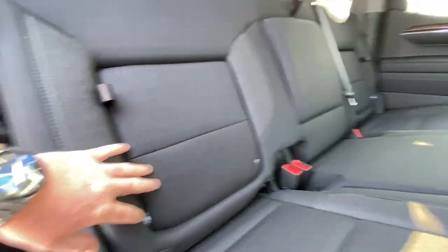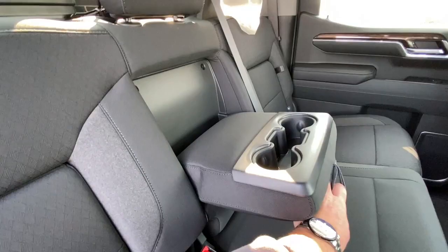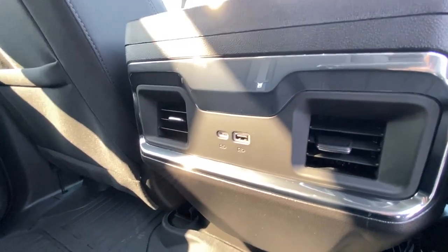Heading back inside the Elevation, starting off with your in-seat storage. Seats are car seat ready and also come in a 60-40 split. Cup holders come down in the middle, rear power sliding window, and in the center console we have two USB charging ports.